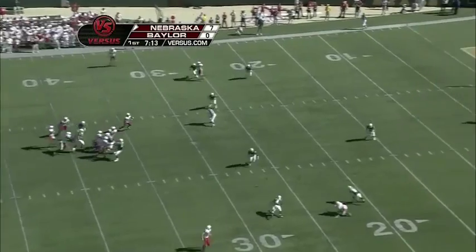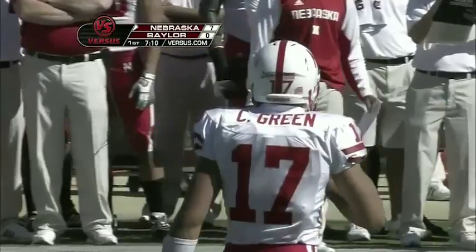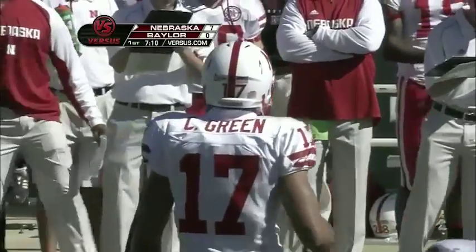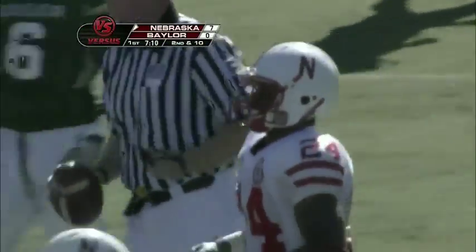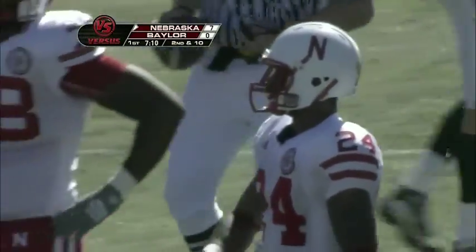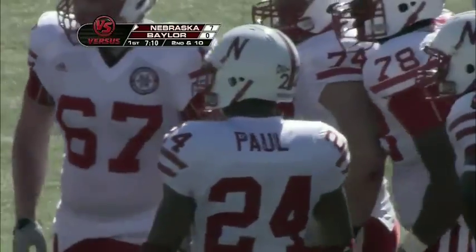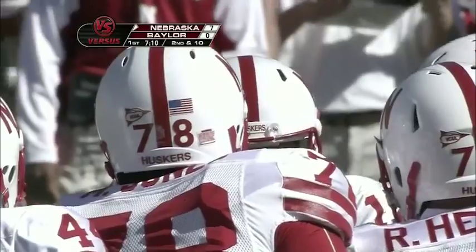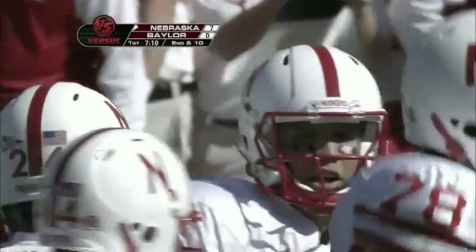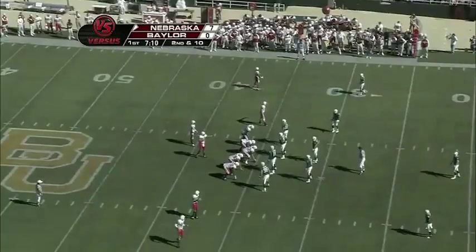Green puts it up again and short-hops it, intended for Niles Paul — could have hit the cutoff man. Niles Paul actually fell down coming out of his break, and I think Cody Green recognized that right as he was getting ready to pull the trigger and kind of took a little off and threw it into the ground. Niles Paul coming out of camp was the target guy — the question was who would be behind him, and I don't think they've answered that this part of the season.